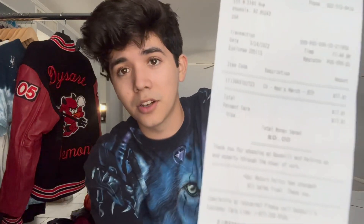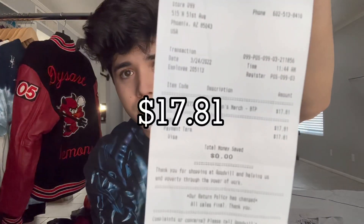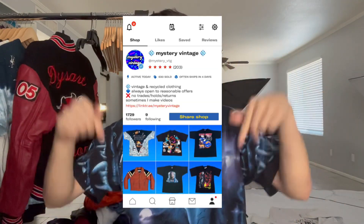Today I went to the bins. I went for two rotations from 8 a.m. to like noon. Spent seventeen dollars for all this stuff you're about to see. It'll be on my Depop which is right here and it'll be in the description at mystery_underscore_vtg. So let's just get into it.